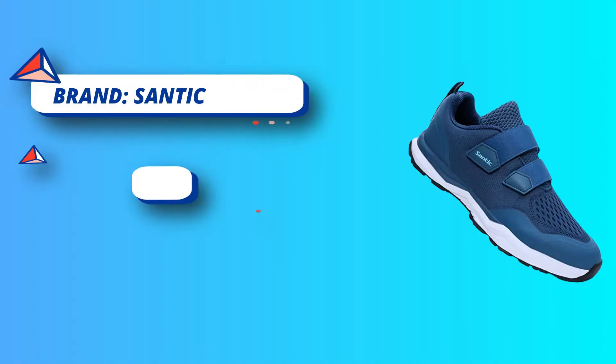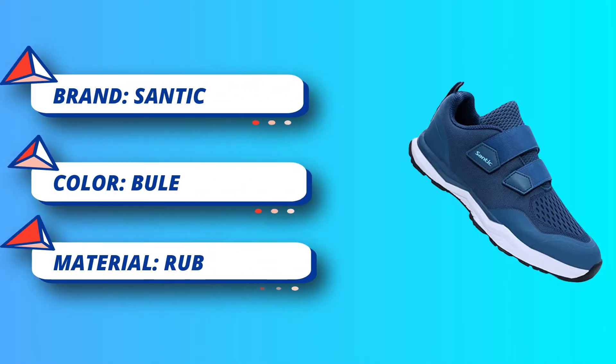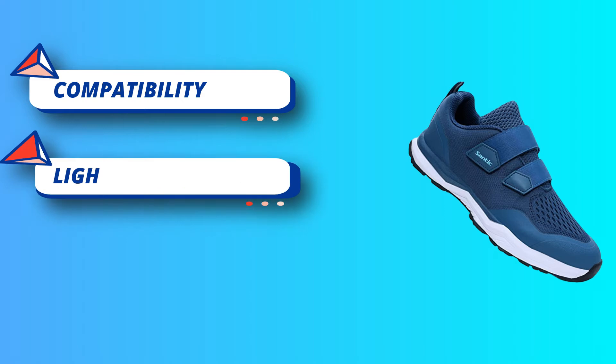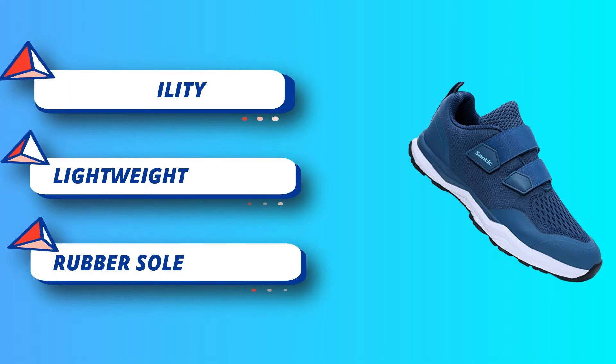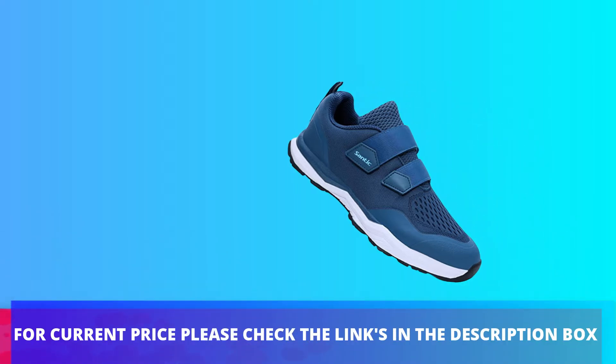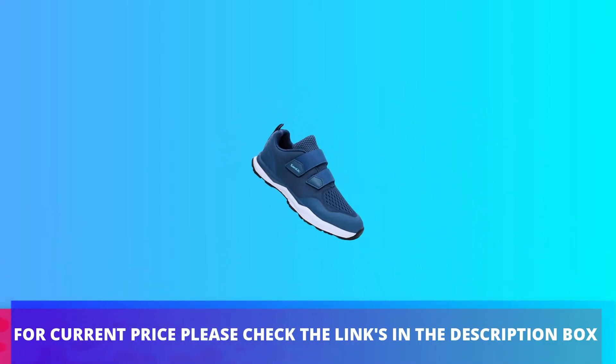Santic cycling shoes offer direct value with reliable after-sale service. They come with a 12-month warranty. For any questions or problems, feel free to contact the seller to get post-sale support until satisfaction. For the current price, please check the links in the description box.